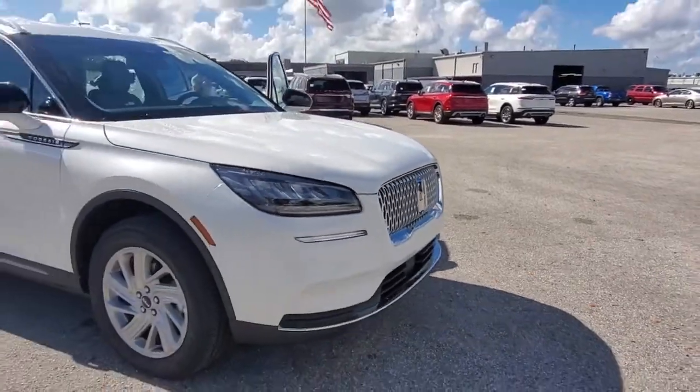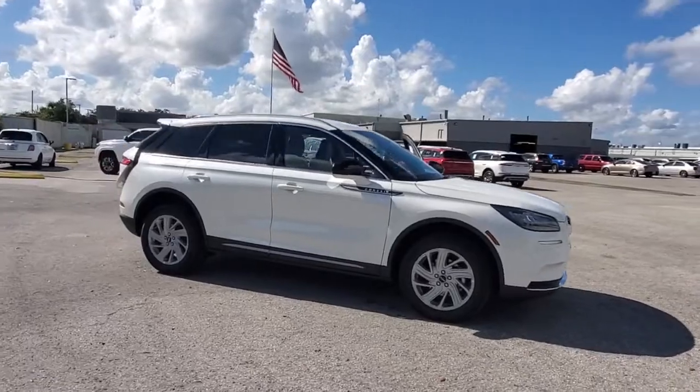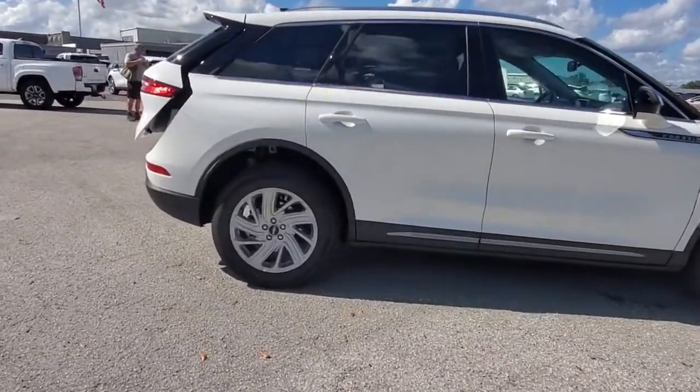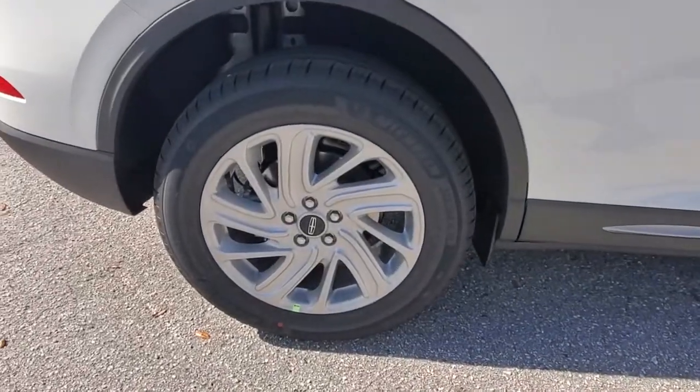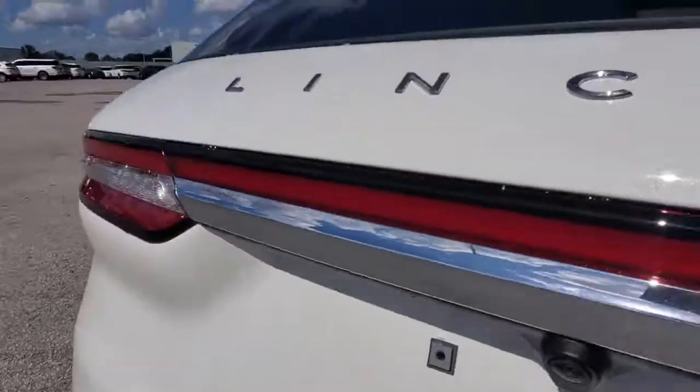Introducing the 2021 Lincoln Corsair. Make the most of family outings in this refined and secure Corsair. From its silky smooth ride and touchscreen infotainment to its confidence-inspiring capability, this luxury compact SUV has you covered in style.